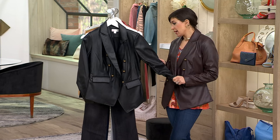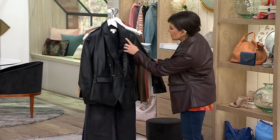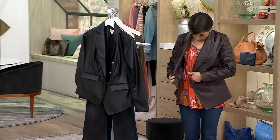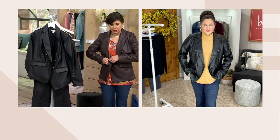Extra extra small to 5X. 26.25 to 32.5 inches is your length. I'm 5'1" and this is the extra extra small, so I just want you to have an idea of what we're working with here. Allison, I can't get enough of your faux leather because it blows my mind how real it looks.